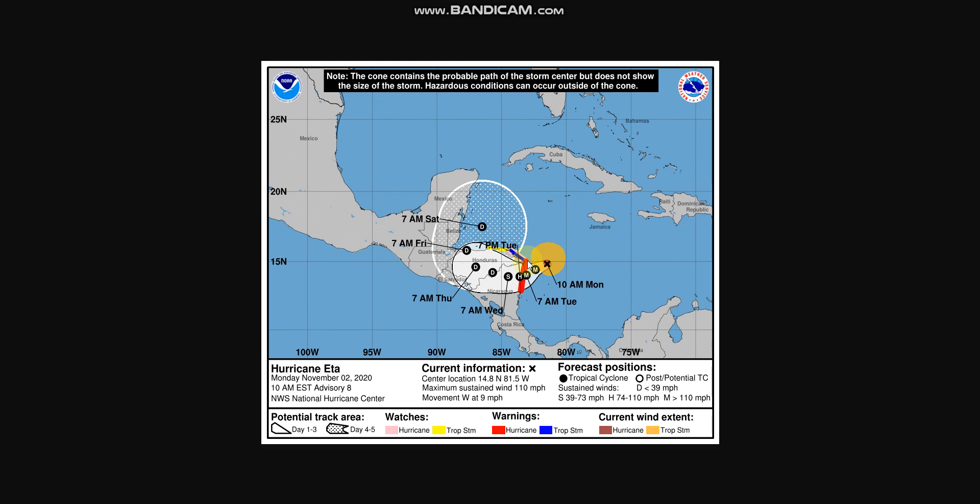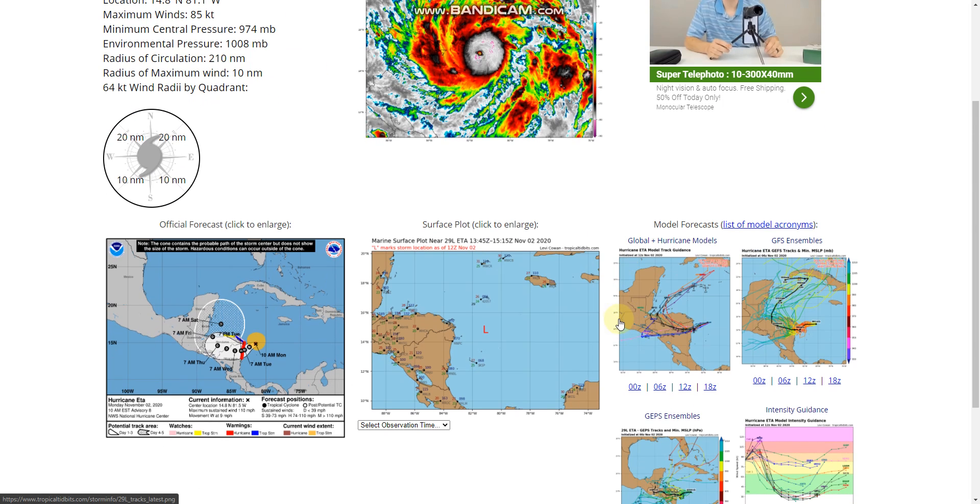As of right now, this is the latest forecast. The storm has sustained maximum winds of 110 mph and is moving west towards Nicaragua at 9 mph. There are currently tropical storm warnings and hurricane warnings on Nicaragua and Honduras. This storm is going to make landfall as a major hurricane, weaken to a tropical depression, and make its way back out to the Caribbean, which may strengthen back up to a hurricane.